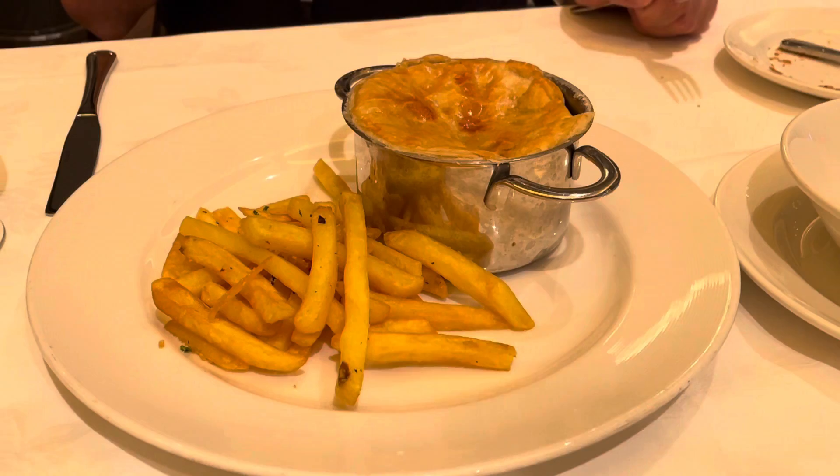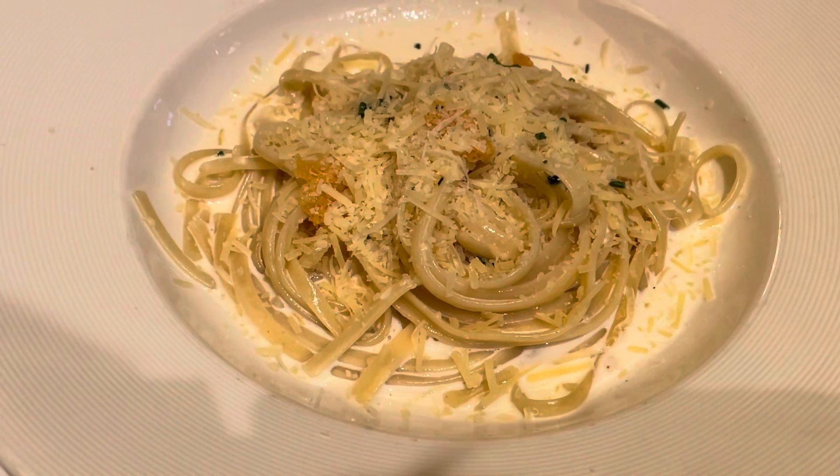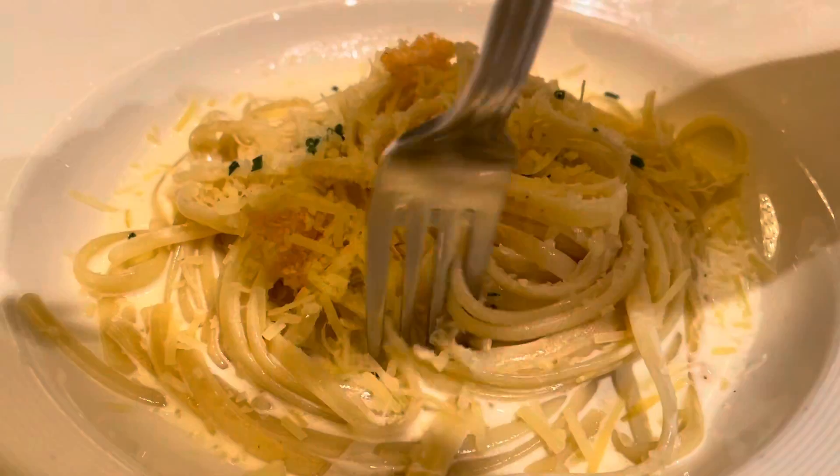Everyone talks about how amazing the French onion soup is on Celebrity — no, this is the one, I'm telling you. Mains have arrived, and Matthew has gone for the steak and onion pie with some fries. And I've got that all-time Princess favourite, fettuccine alfredo.